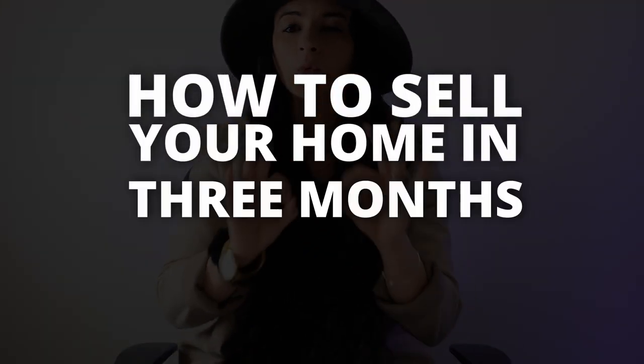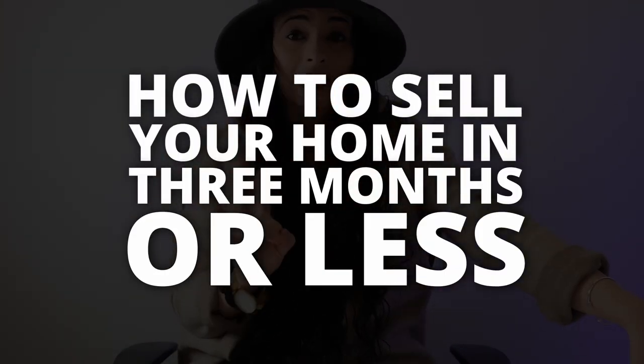So in this video, I'm going to share with you how to sell your home in three months or less. Three months may sound very, very quick, but it definitely can be done. And here's how.